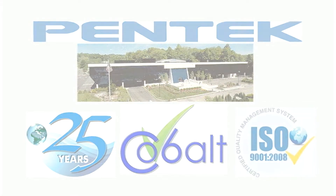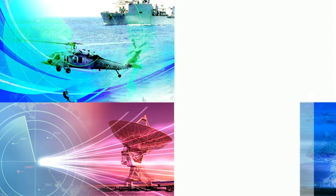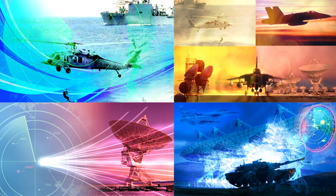Pentek provides leading-edge board and system-level solutions for the most demanding requirements in data acquisition, digital signal processing, and software radio applications through excellence and innovation.